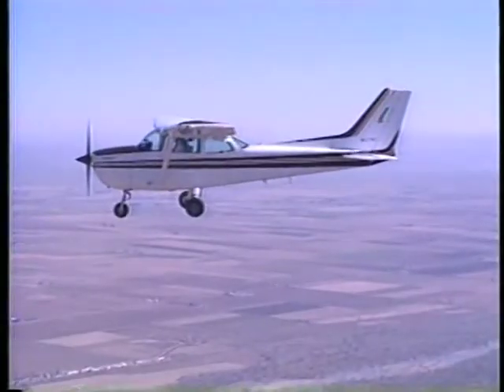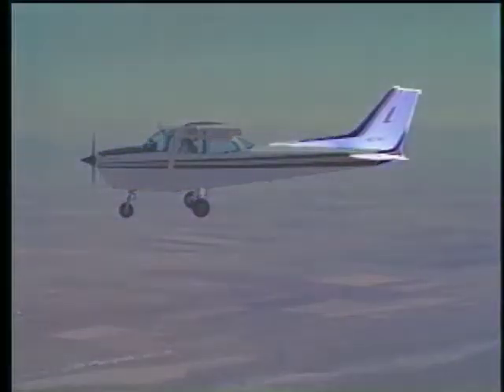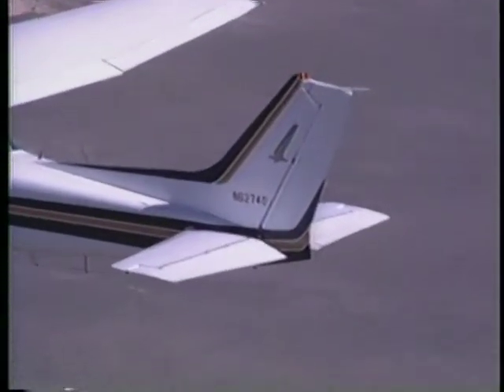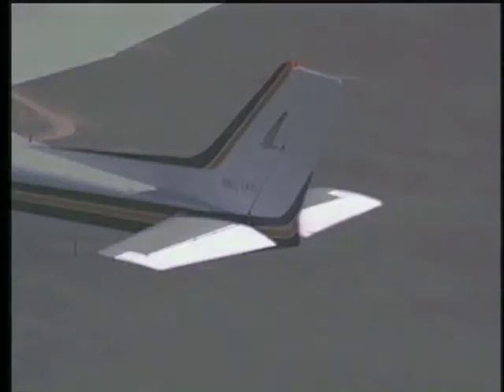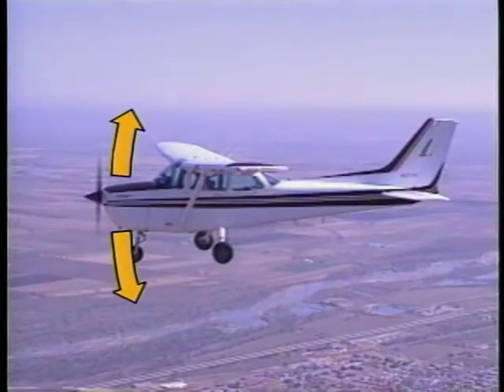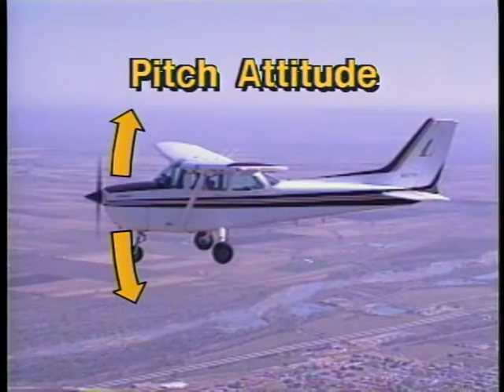Attached to the aft end of the fuselage is the empennage, which contains the horizontal and vertical stabilizers. In addition to providing stability, the horizontal stabilizer contains the elevator. As the name suggests, the elevator controls the nose up or down movement of the airplane. This is called pitch attitude.